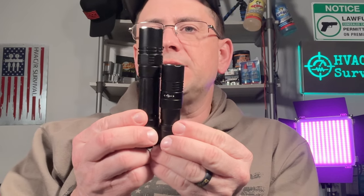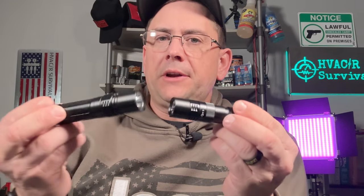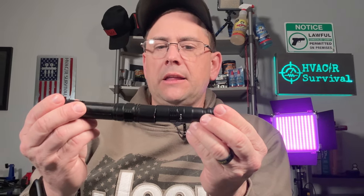The everyday carry flashlight I chose to go with is the PD25R. As you can see, there's quite a size difference as far as length. Diameter wise, they're pretty much exactly about the same diameter. But let's go into some of the similarities because I think you're going to like this.